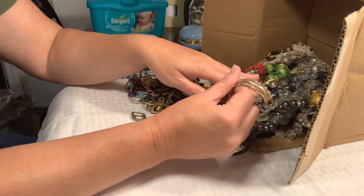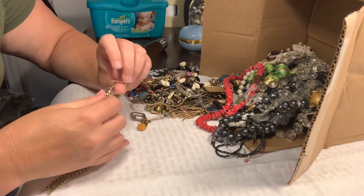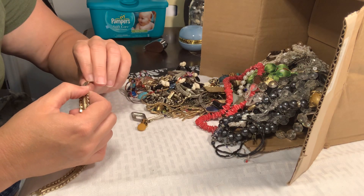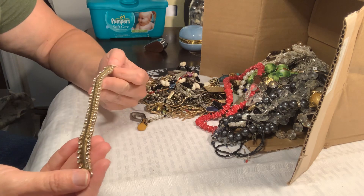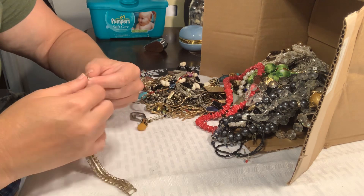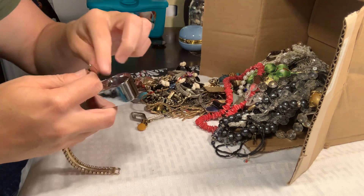A craft lot is not necessarily all broken jewelry, but it's jewelry that I am not selling individually. It might be broken, it might be totally wearable. This is really pretty but I usually sell it by the pound, usually in five-pound lots for about 20 bucks.